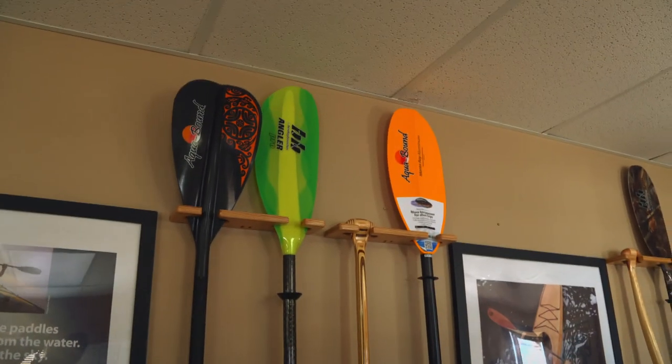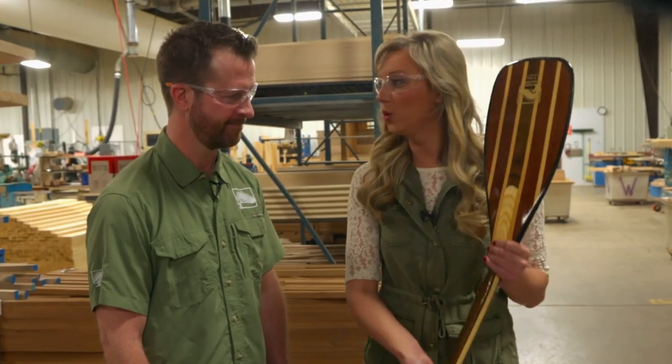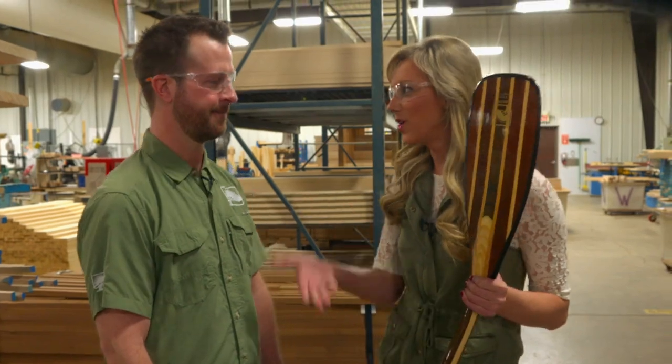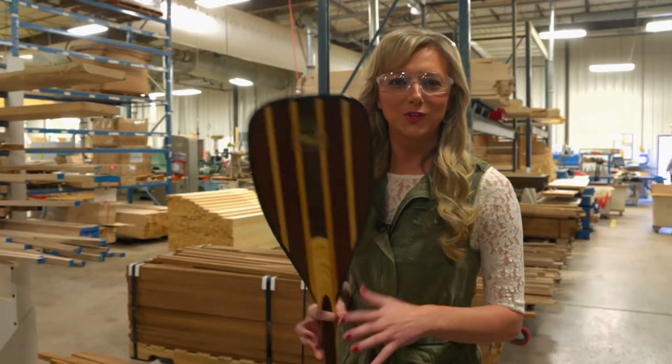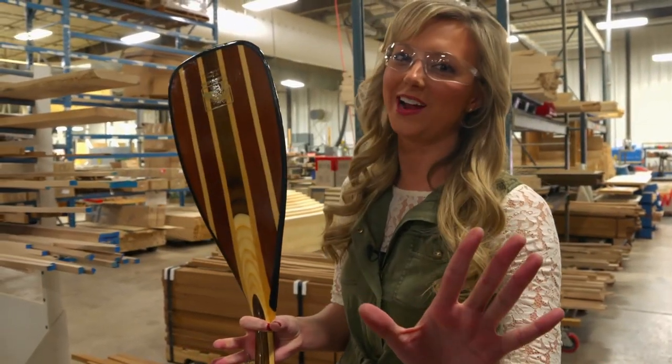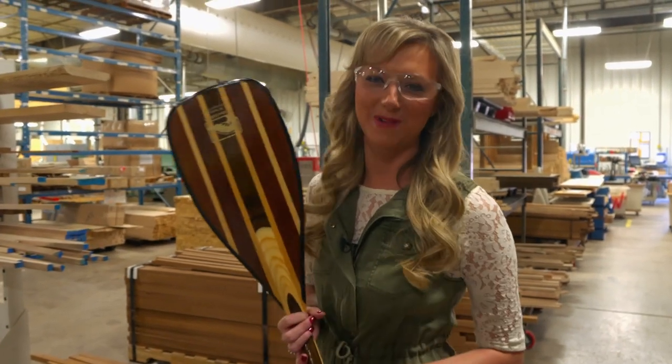There are so many different products shipped out of here, but today we are focusing on the wooden canoe paddle. So what goes into this process? There are a lot of steps: chop, glue, machine, sand, varnish, graphics. Don't worry — let's slow it down a bit and get the step-by-step process.